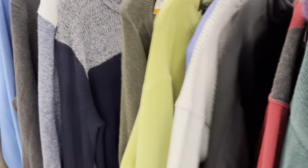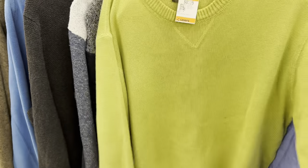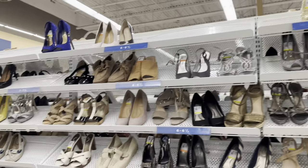Whenever I go thrifting, I always make sure to check out the men's sweater section. I feel like you can always get a lot of great quality pieces here. I personally love the color of this sweater — it's like a pea soup green. It would have gone great in my wardrobe. I don't know why I passed on it; I'm actually kind of regretting it as I watch this again. As you can see, this thrift store was kind of picked over.